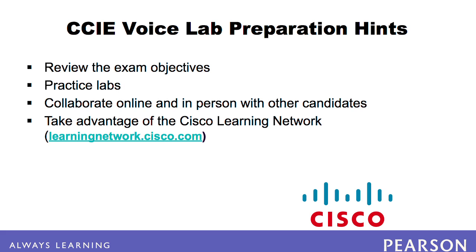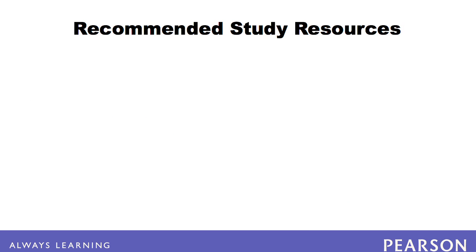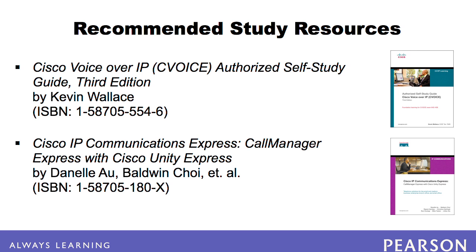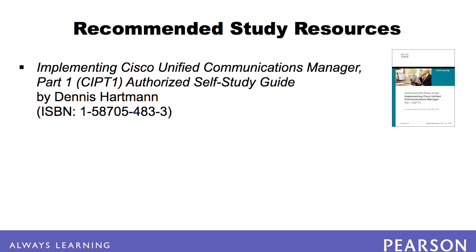There are several study guides that will help you deepen your understanding of the key topics. Cisco Voice Over IP Authorized Self-Study Guide by Kevin Wallace can help you learn how to perform advanced digit manipulation on an H323 router, configure H323, MGCP, and SIP gateways. This book also covers the Cisco Unified Border Element. Cisco IP Communications Express: Call Manager Express with Cisco Unity Express can act as a great reference for your CUCME and CUE study.